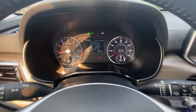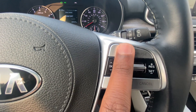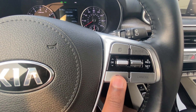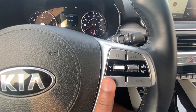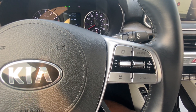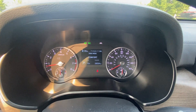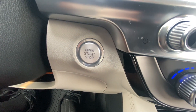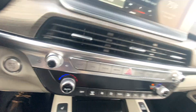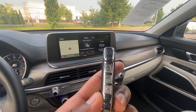We can go through our gauge cluster using these two buttons here and adjust the gap for our front collision alert. There's our push button start, and here's our key fob.